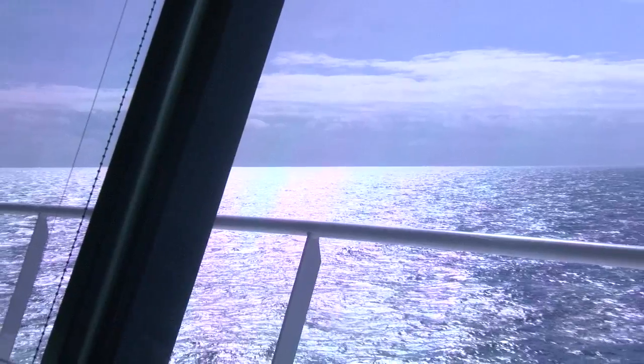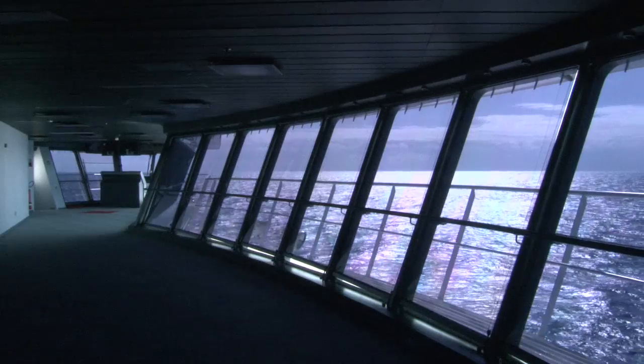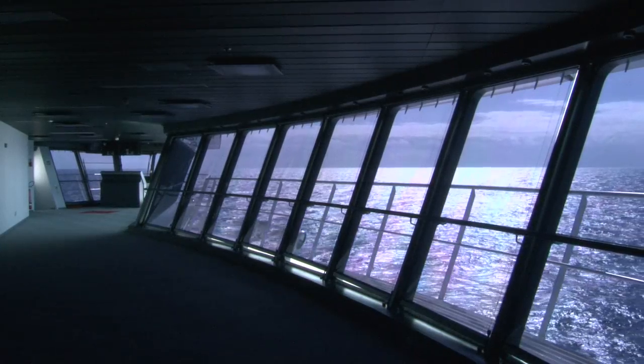Here we are on day number 12 on the voyage of the Oasis of the Seas from Turku, Finland to Port Everglades, Florida. We've got another beautiful day in the Atlantic. We're about 245 nautical miles away from Bermuda, and at about 1:30 tomorrow morning we'll be passing about 30 miles south of Bermuda.